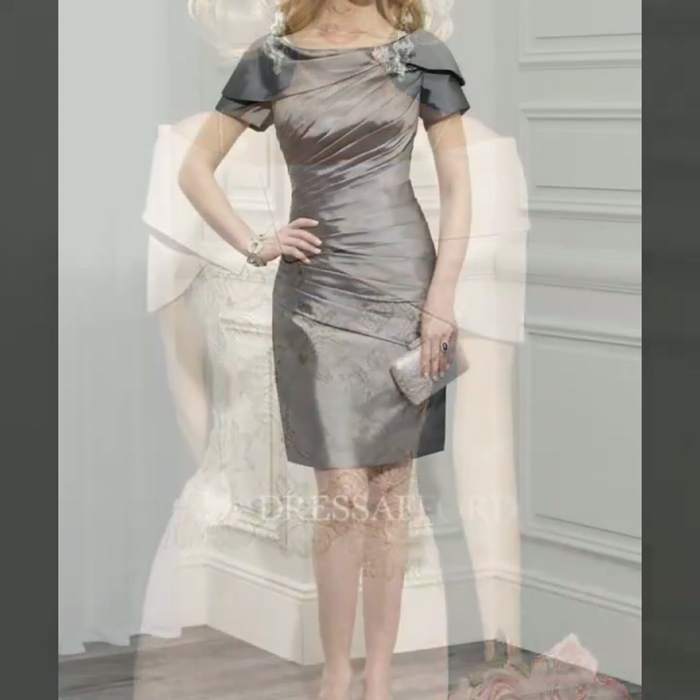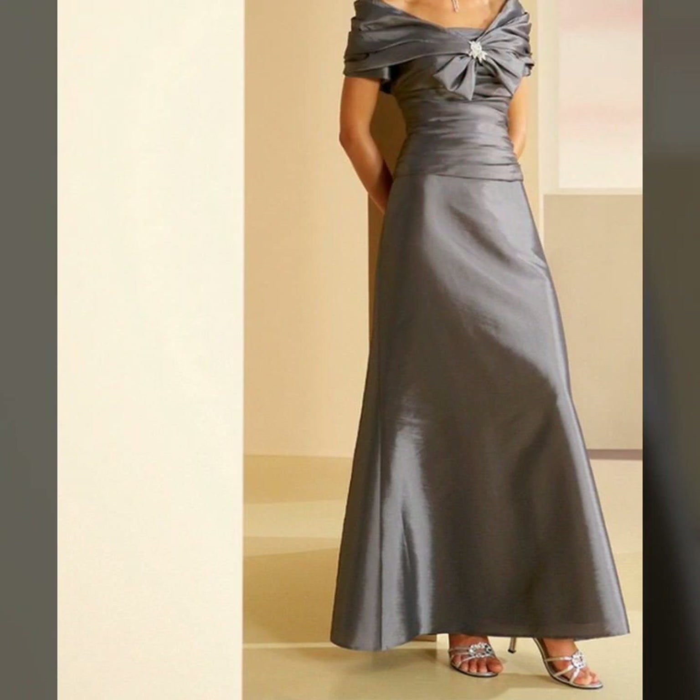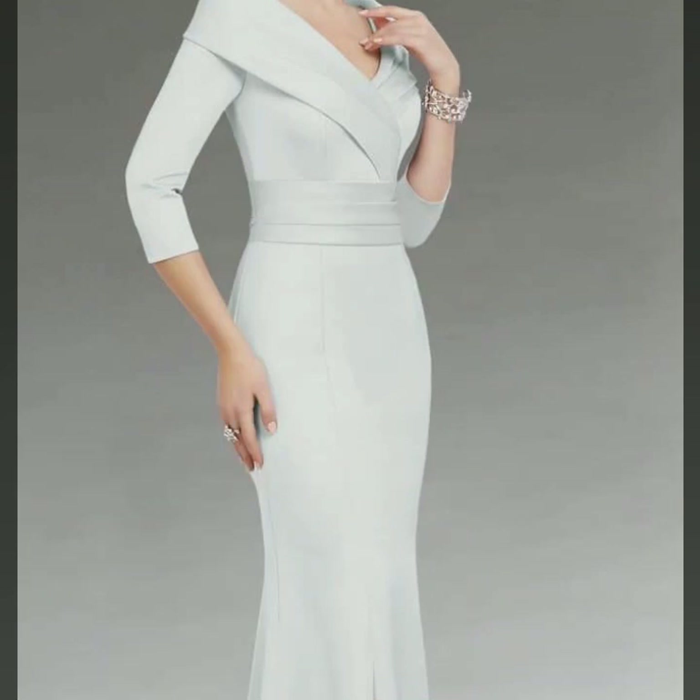Winter dresses can also be made without a jacket, so you can easily wear this dress. You can wear jackets in winter, and without a jacket you can easily wear it in summer or spring.